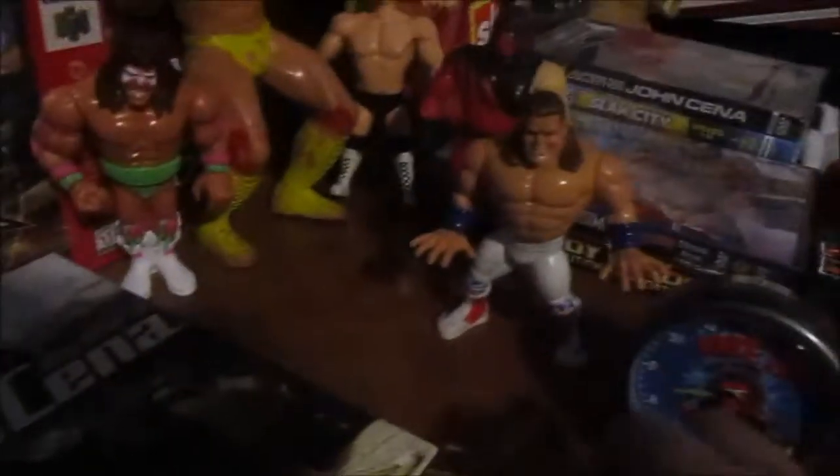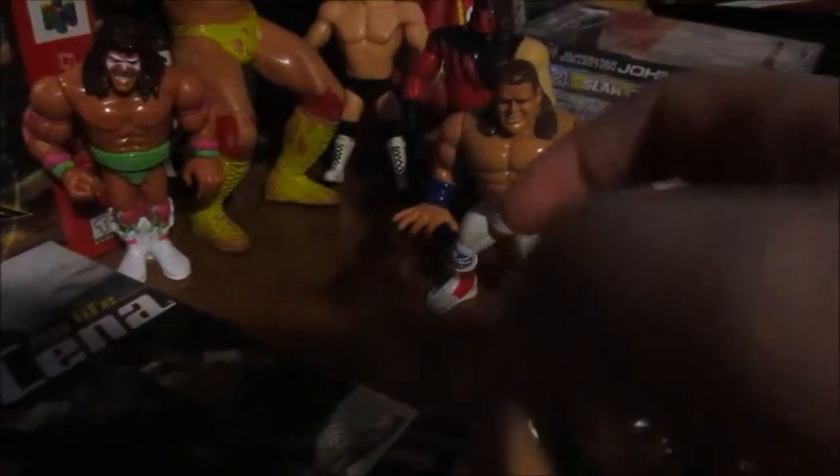Then Jake the Snake is right over here. I'm really happy about this one — it has great detail on it and none of the paint is missing at all. Great condition too. I like this one because he can pull his hand back and throw a punch, which is really cool.